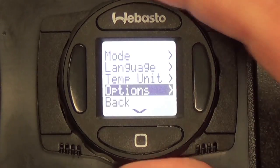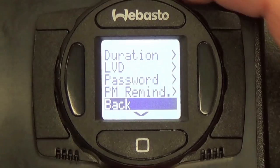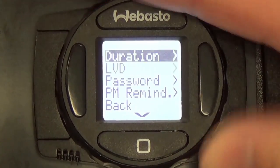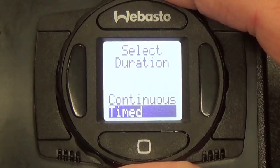Simple best describes the logic of the SmartTemp Control 2.0. The user easily toggles between menu options with just the push of a button, and once in the chosen menu, uses the dial to scroll up or down to the desired selection.